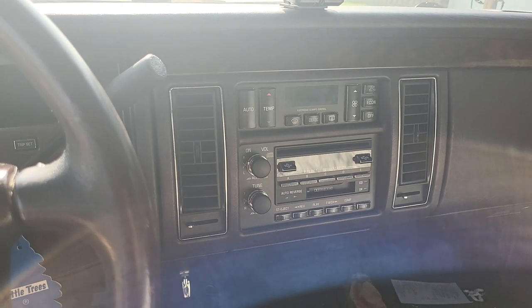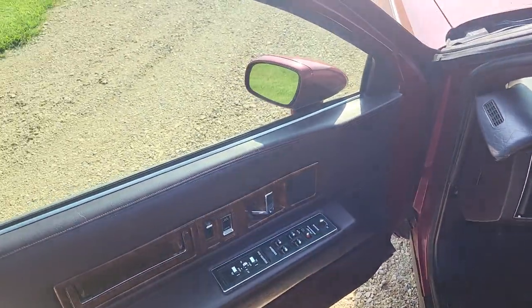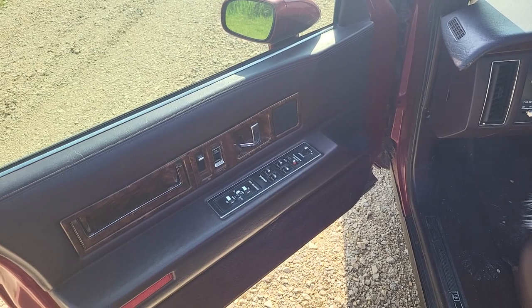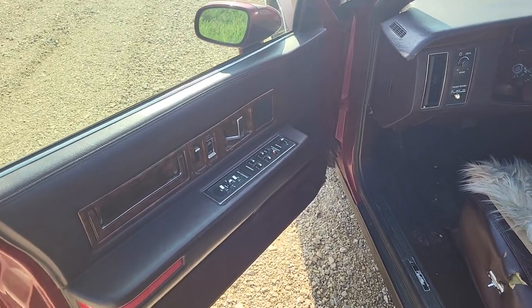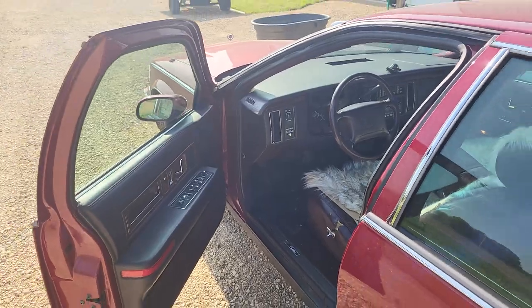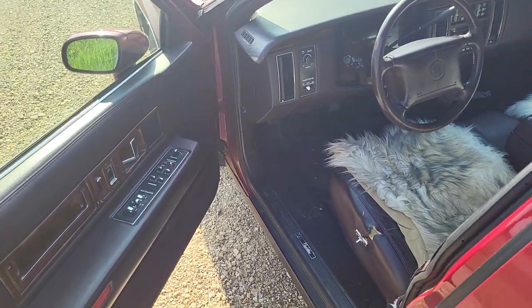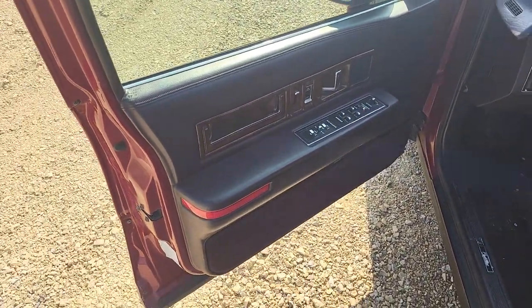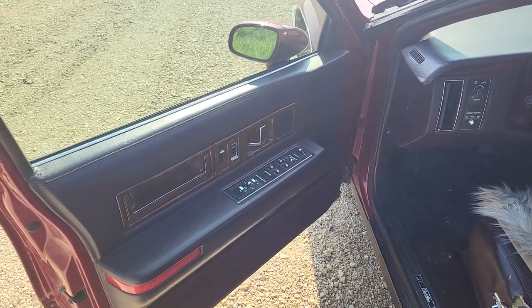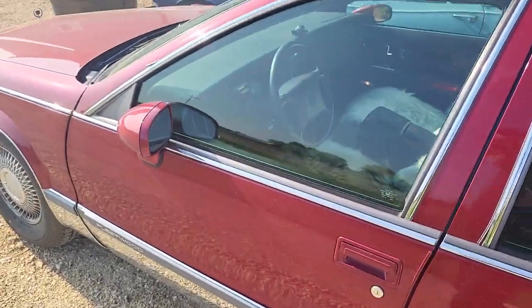The first thing I noticed when I bought this car is the door — and that is as far as it opens. It does not swing very far at all. When I'm trying to get in and out, this big heavy door doesn't swing any further than that. I like my doors to swing wide when I get in my car. It seems like it should go one more click outwards and it doesn't. That was the first complaint.